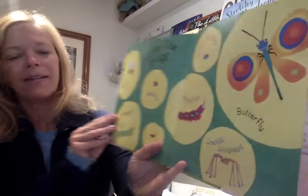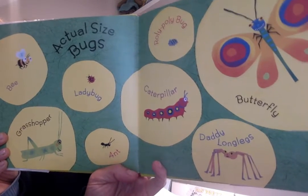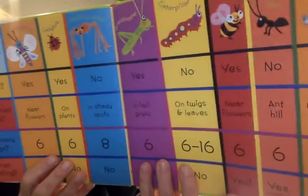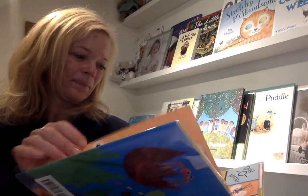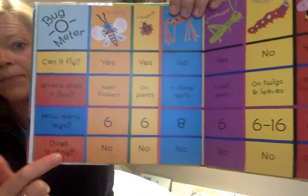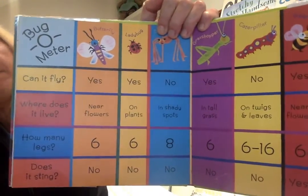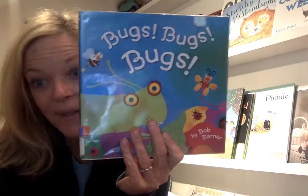Actual size of the bugs right here. Why don't you pick out a favorite. Bug-o-meter — that's a fun page. This one, when you come in, you can go through it. It says: can it fly? Where does it live? How many legs? Does it sting? All those fun facts that you can learn as a little scientist. Pretty cool. Bugs, bugs, bugs.